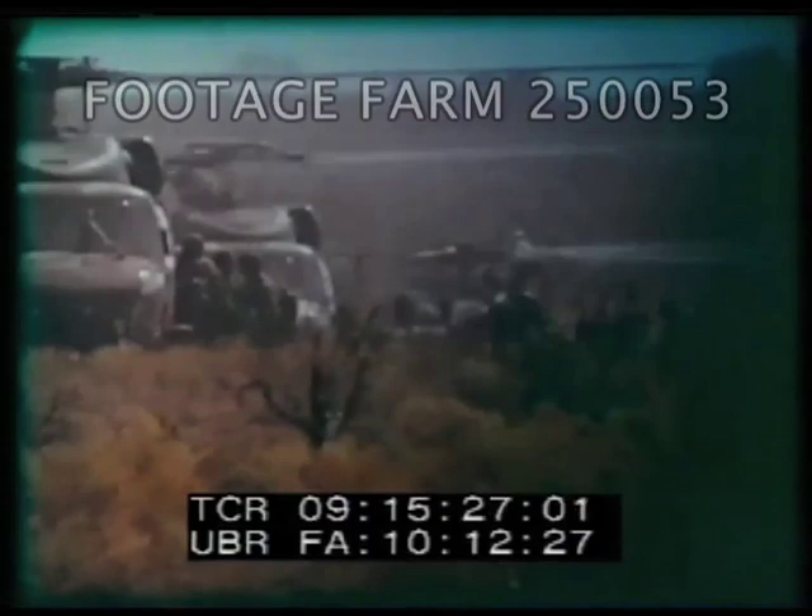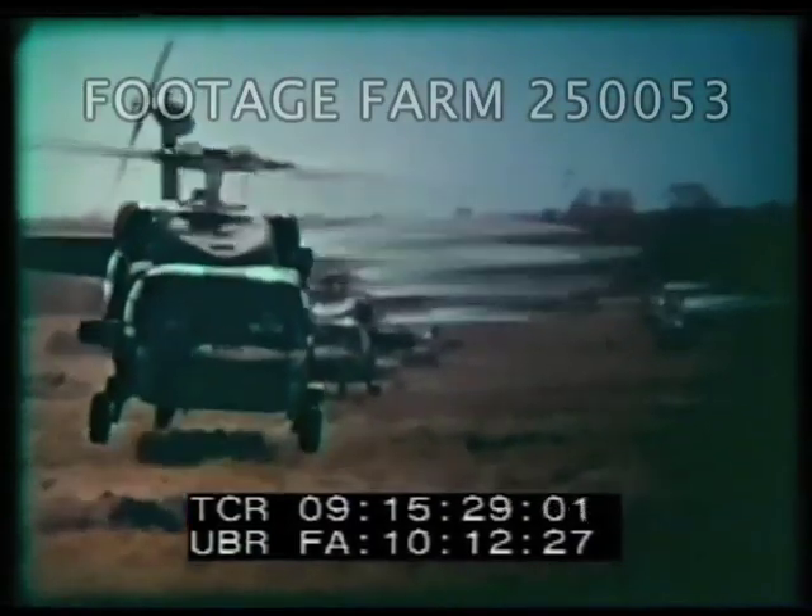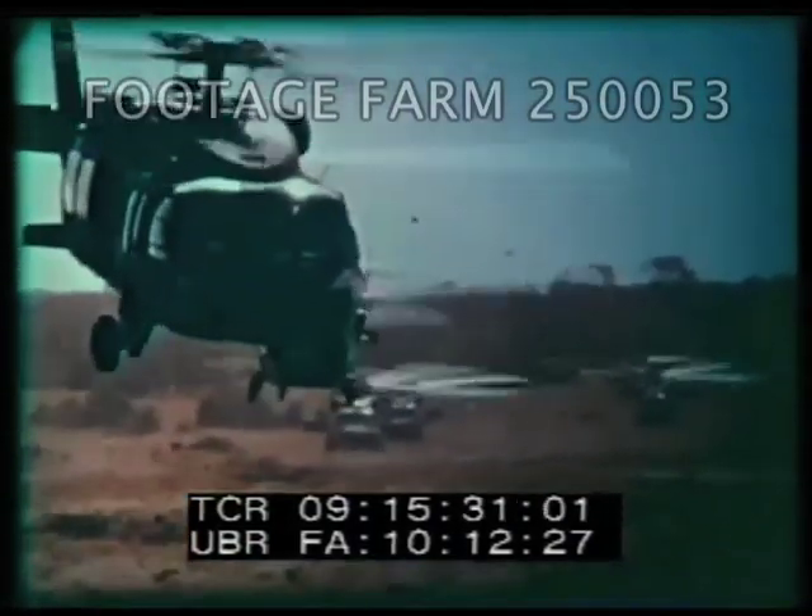The Black Hawk is on the job, adding dramatic new dimensions to Army air mobility.